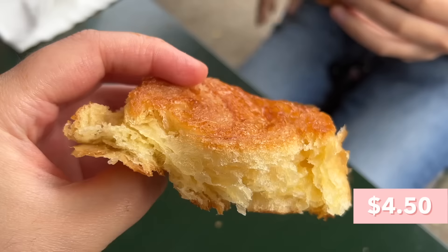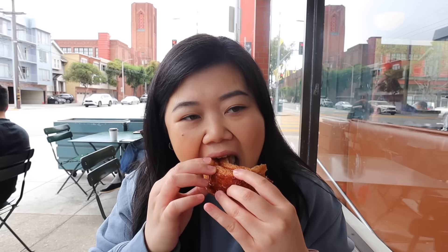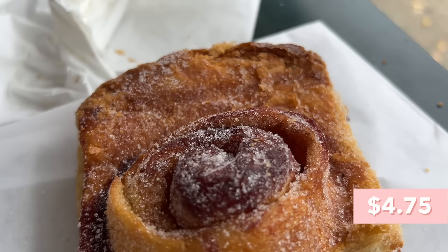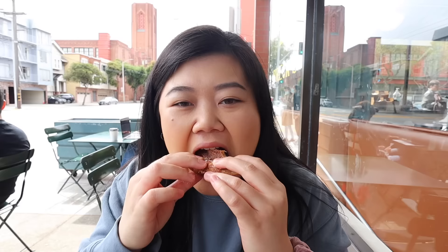Next up we have the Queen Aman and it looks so buttery and flaky with this crystallized sugary top — so sweet, flaky, and buttery. That crystallized top is kind of like a palmier butterfly cookie. And this is the morning bun — oh my gosh, it's kind of like a cinnamon roll-ish but not quite.